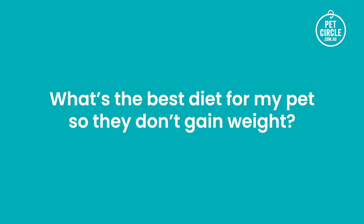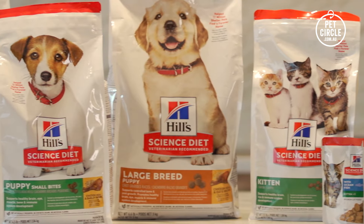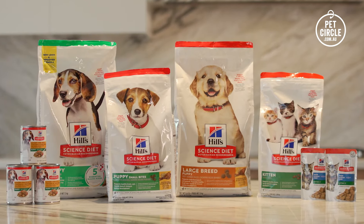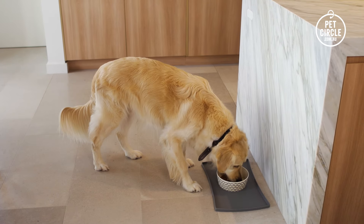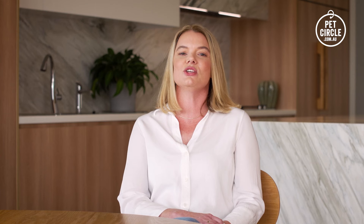What's the best diet for my pet so they don't gain weight? When choosing a diet for your pet, it's important to choose an age-appropriate diet that suits your pet's age, breed, and lifestyle. Puppies and kittens are growing and have much higher energy requirements than a senior dog or cat. Feeding a diet tailored specifically for your pet's age will ensure they are receiving all the essential nutrients without consuming extra calories, which can lead to weight gain.